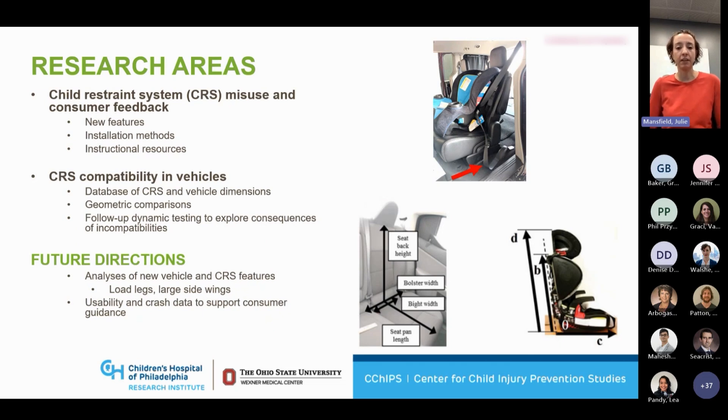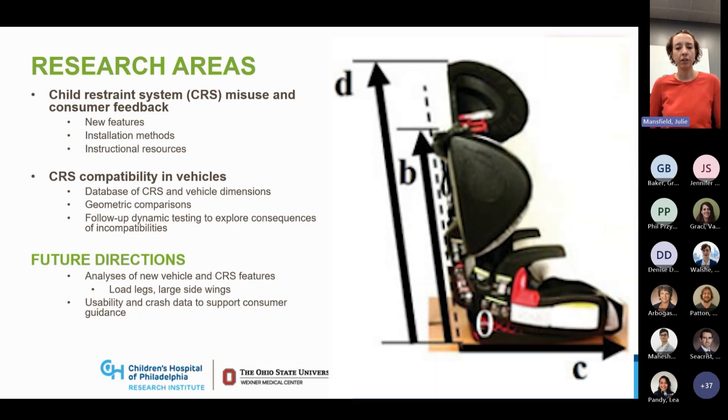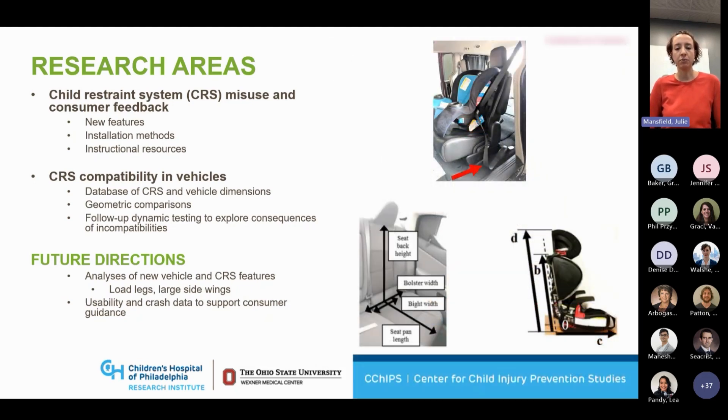Bringing parents into the lab, bringing volunteers into the lab, watching how they install child seats, looking at what they're doing right, what they're doing wrong, what is the decision-making process as they're looking through different types of instruction manuals or labeling or stickers — and trying to get inside the brain of the consumer to understand how we can make these products more intuitive and therefore help their children have a safer ride.